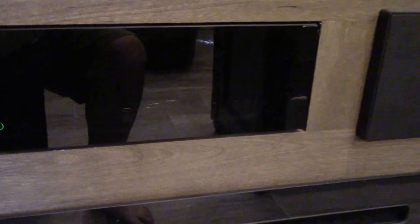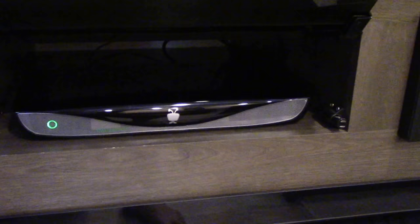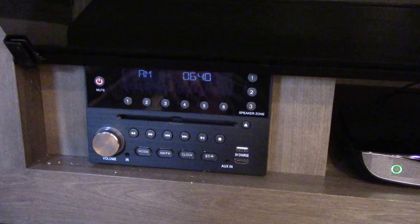In the entertainment center, I added this TiVo. I also rewired the stereo so that the speaker selection numbers made more sense.